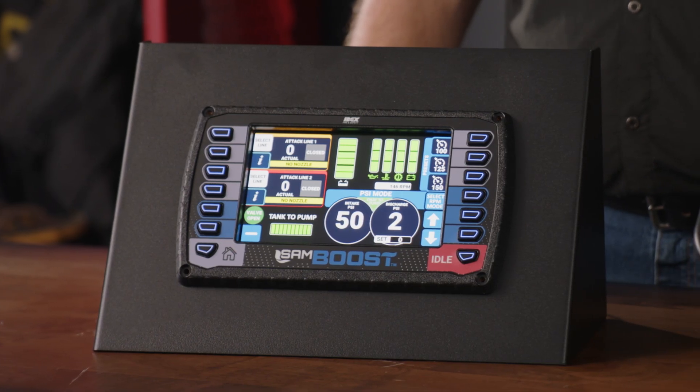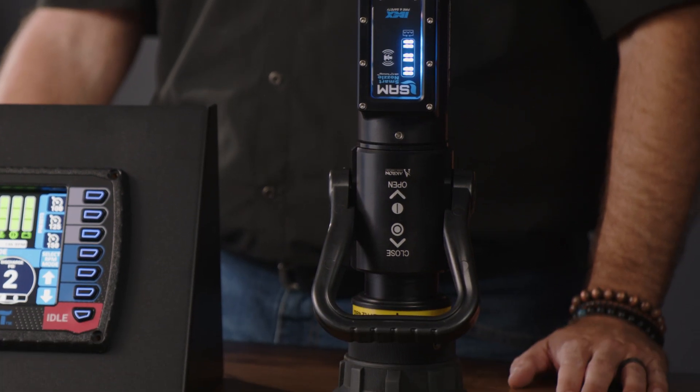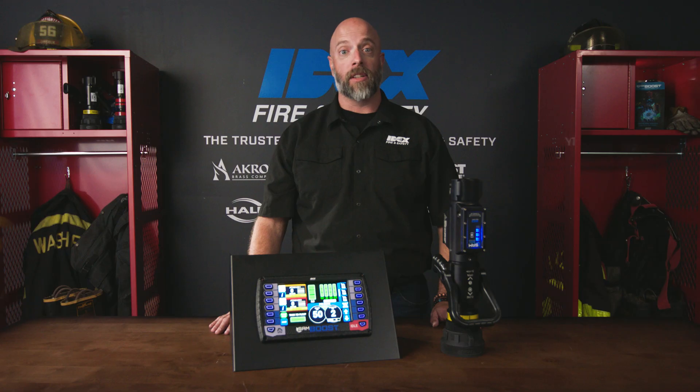Information is constantly in a loop between the boost governor and the smart nozzle, with the attack crew able to charge their own line to save time. You can have a state-of-the-art system on your existing truck without having to wait for a new one to be built — because we all know how long that takes.